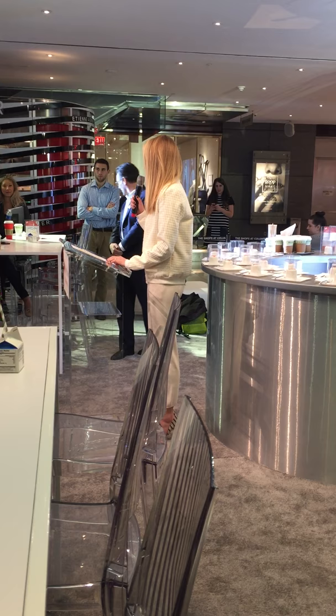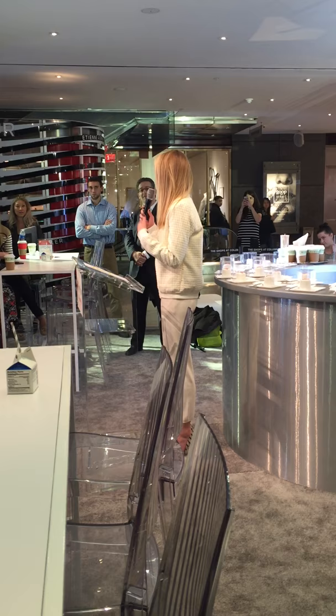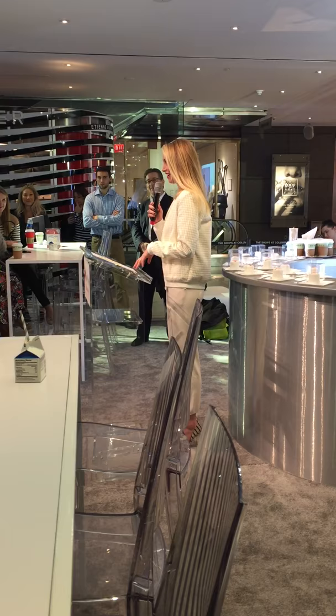I actually got engaged about two years ago in November, so for me this whole process is very near to my heart, especially having gotten married about a month ago. And I think if my husband would have known about James Allen, his life would have been a lot easier. I'm a picky, picky person.